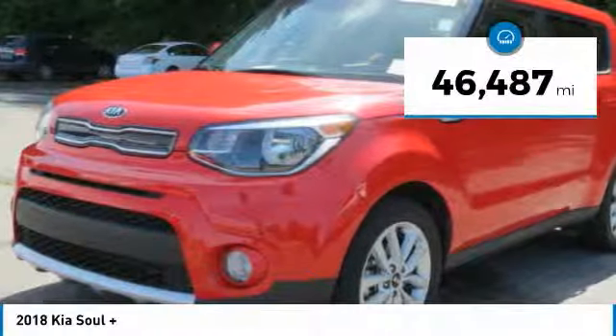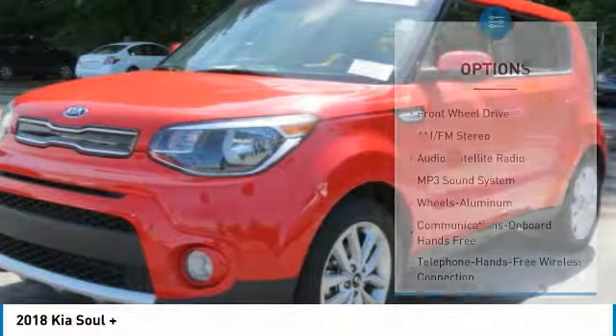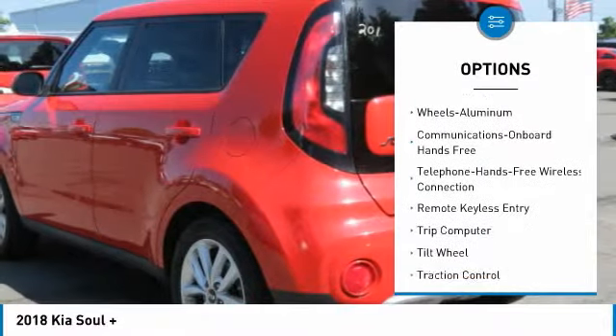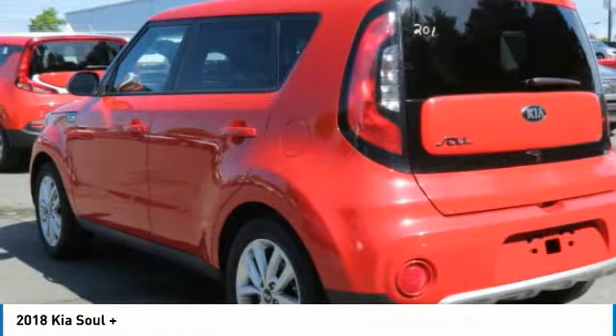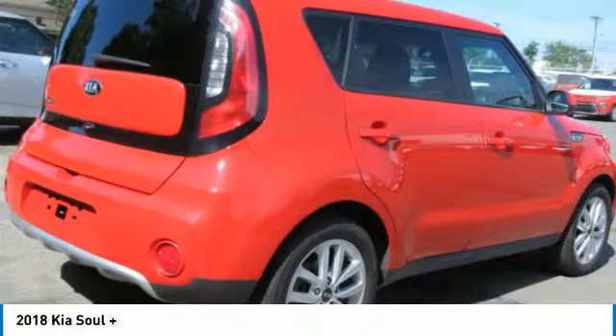This vehicle has less than 50,000 miles. Here are some of this vehicle's great options: traction control, anti-lock braking system, air conditioning, Bluetooth wireless data link for hands-free phone, power steering, aluminum wheels, cruise control, hands-free communication, AM/FM stereo radio, and climate control automatic.